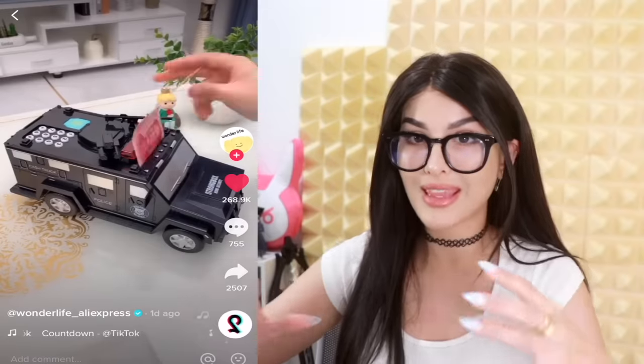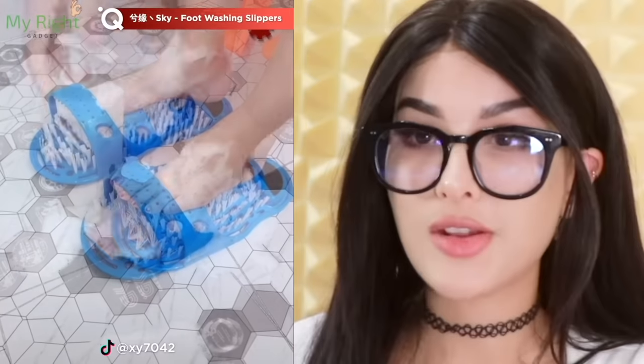This one looks like one of those armored cars that has all the money — smash like if you've robbed some of these in GTA. It's a piggy bank: you put your money in it and it calculates how much money is in it.